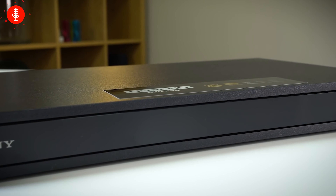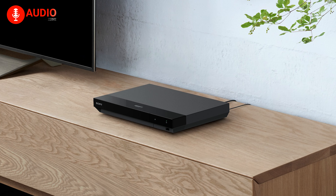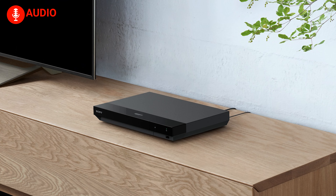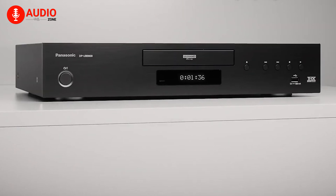That wraps up our look at the best 4K Blu-ray players. Let us know which one is your favorite pick in the comments, and be sure to subscribe to the channel to get notified when we post more home theater gear reviews and recommendations. Enjoy the cinema magic at home!